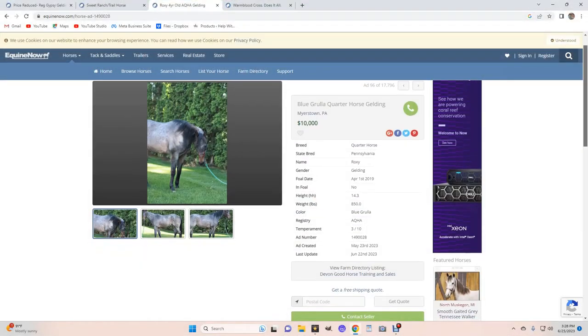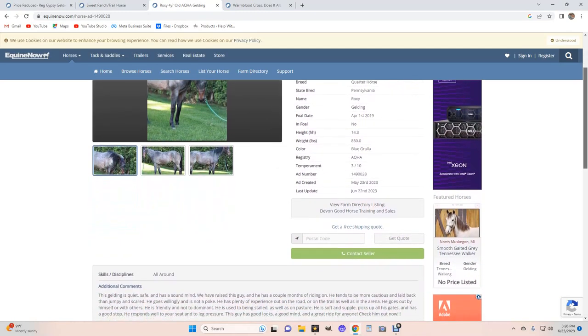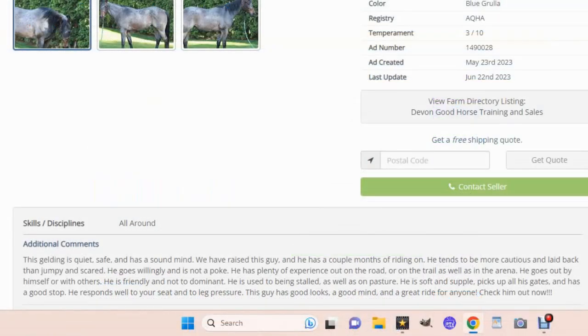Now let's look at another horse. Under comments: this gelding is quiet, safe, and has a sound mind. We have raised this guy — he has a couple months of riding on him. He tends to be more cautious and laid back than jumpy and scared. He goes willingly and is not a poke. He has plenty of experience on the road or on the trail as well as in the arena. That raises a question right there — he has a couple of months of riding but plenty of experience on the road and trail riding. That seems contradictory. It could be that he was ponied a lot, but to me personally, ponying is not as valuable as him being ridden out on the road or trail.